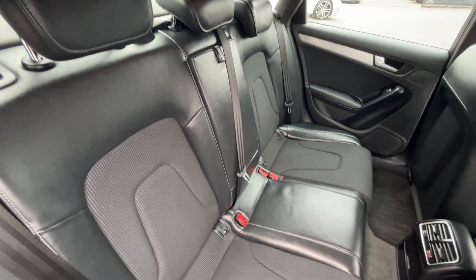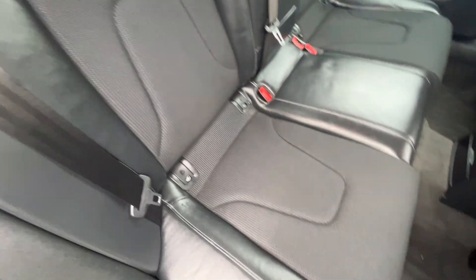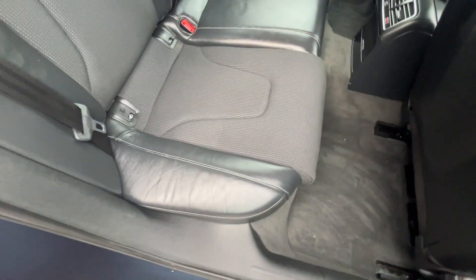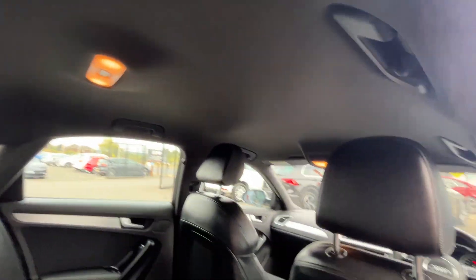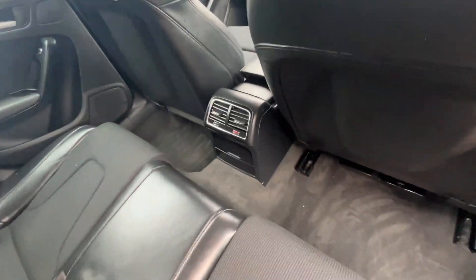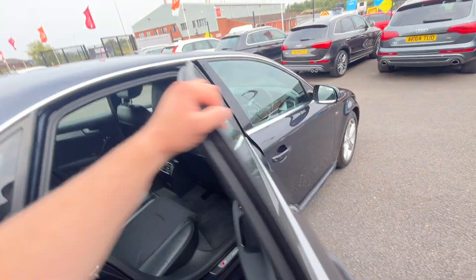There you have the half leather, half cloth S-Line interior — bolster still firm, no excessive wear, no rips, no tears, no cigarette burns. Charcoal headliner throughout looks good, back to both front seats look good and the rear carpets are in nice condition as well.